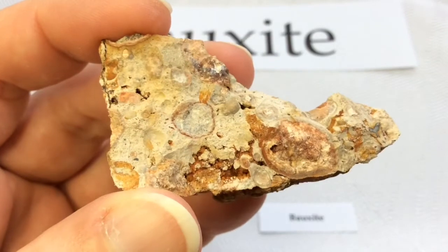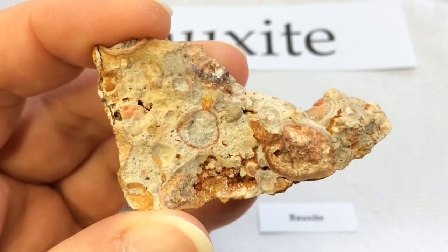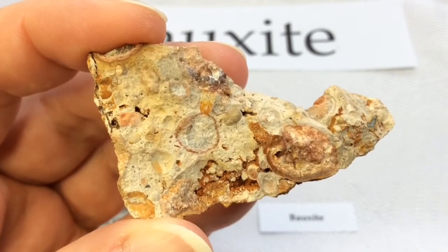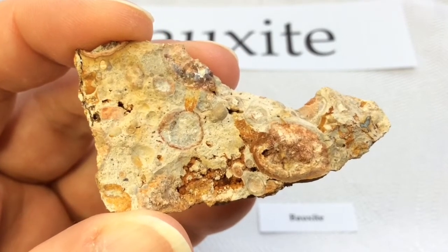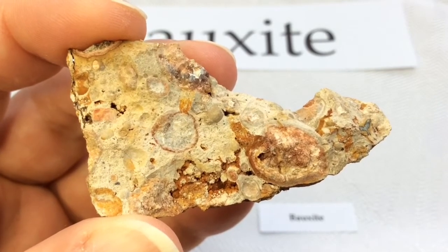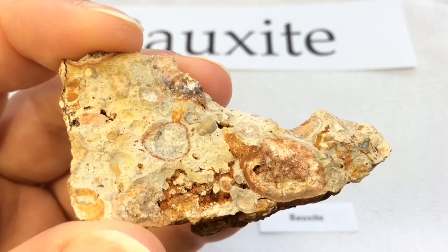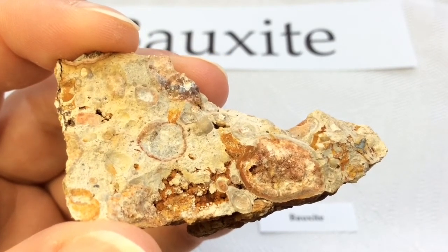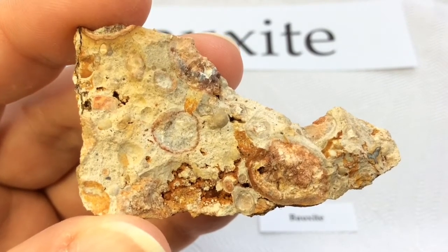Bauxite is found in abundance at many locations around the world. In 2017, the ten leading Bauxite-producing countries were Australia, China, Brazil, India, Guinea, Jamaica, Russia, and Kazakhstan. Each of these countries has enough reserves for many years of continued production, and some have reserves for over 100 years of production.